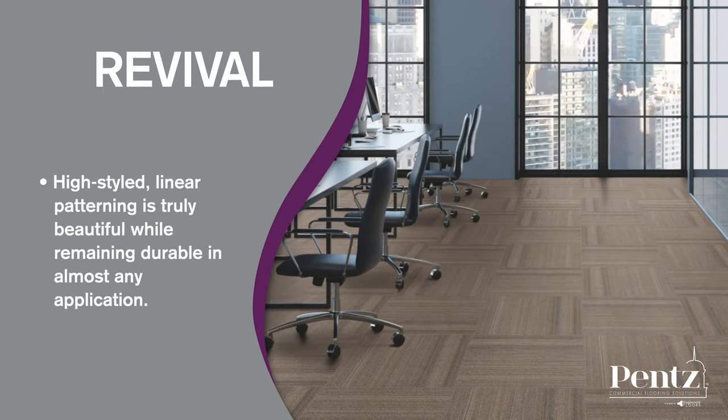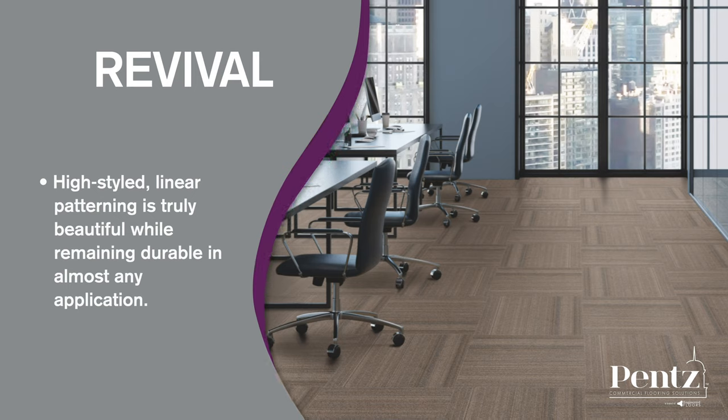Revival is where fashion meets function. The high-styled linear patterning is truly beautiful while remaining durable in almost any application.